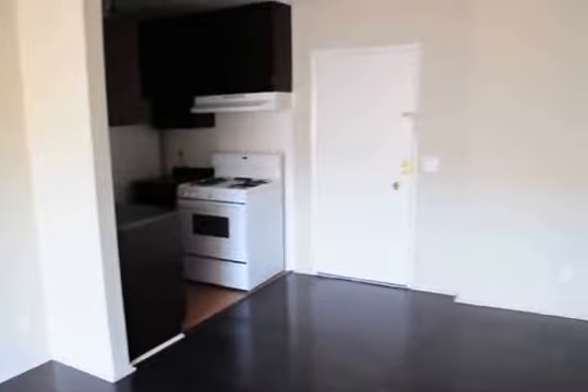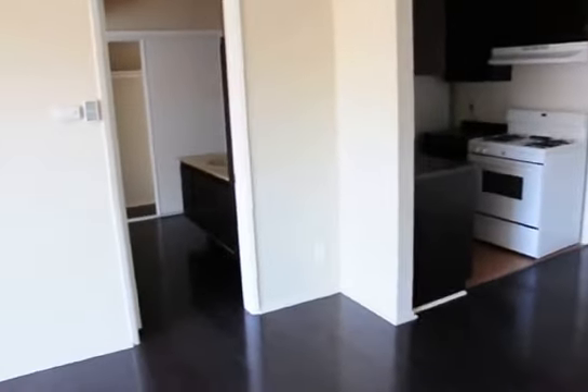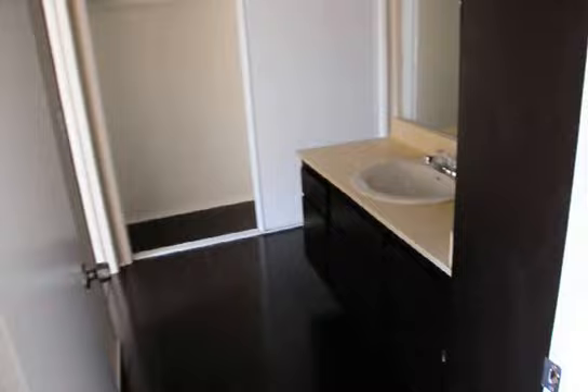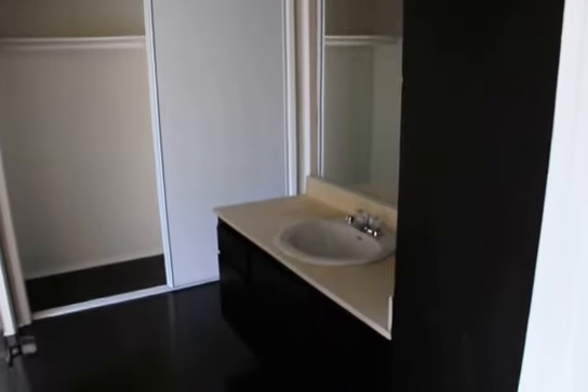You can easily view this apartment in person by clicking on the requested viewing banner at the top of the page, fill out the box that appears with your first name, last name, phone number, and email address, and click send and you'll receive an email with the information on how to view this apartment in person.